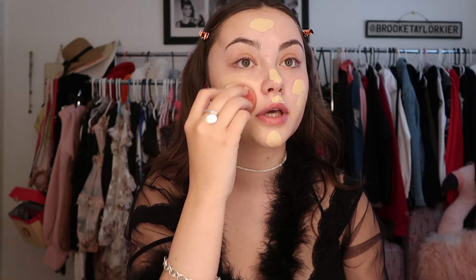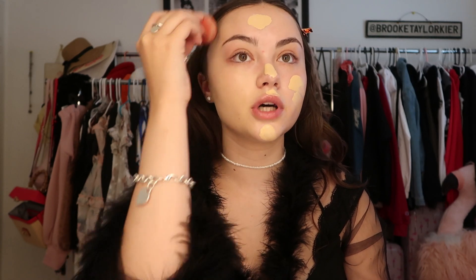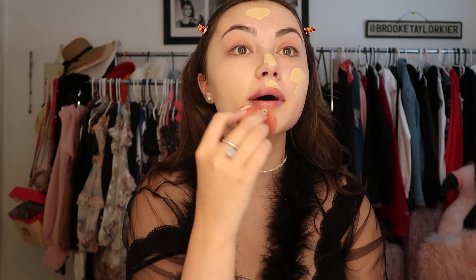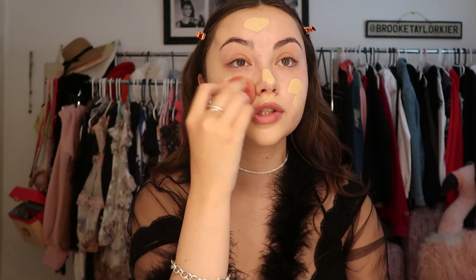I just put some on the back of my hand. The only thing I have to say about this foundation is that there's no pump, which is kind of annoying. What I do is put little finger dabs and then blend. This may not look like my color because of the lighting from my vanity — it's very yellow. Someone once commented that it wasn't my shade, but just trust me when I say this is my color.